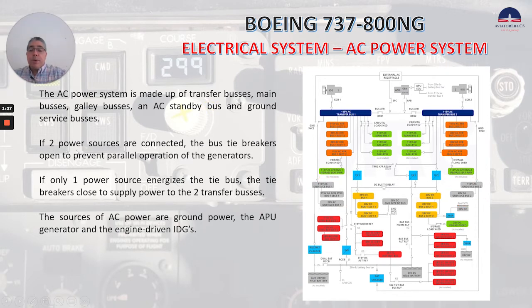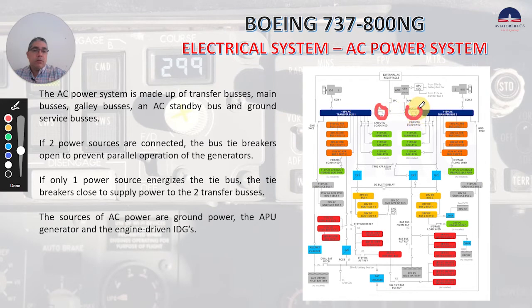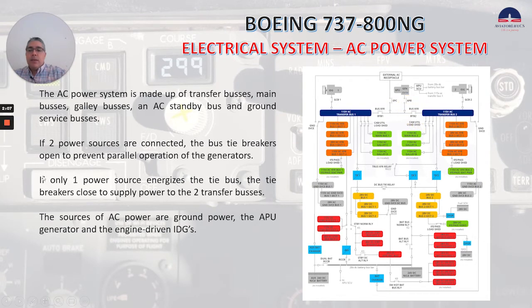If two power sources are connected, the bus tiebreakers open to prevent parallel operation of the generators. Here you can see bus tiebreaker one, and here is number two. If only one power source energizes the tie bus, the tiebreakers close to supply power to the two transfer buses. The sources of AC power are ground power, the APU generator, and the engine-driven IDGs.